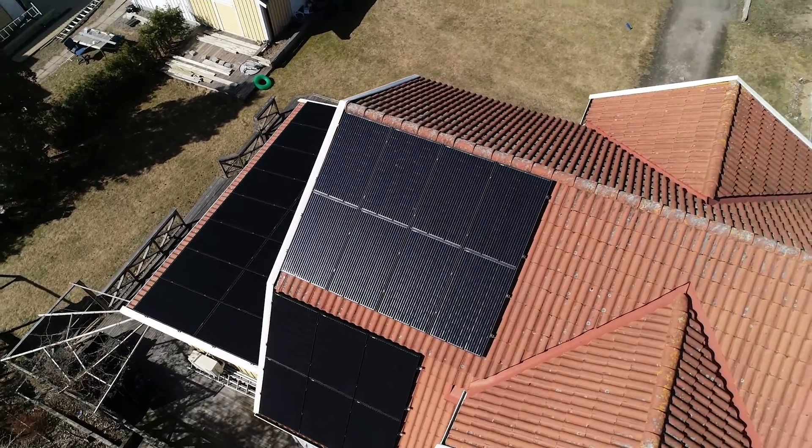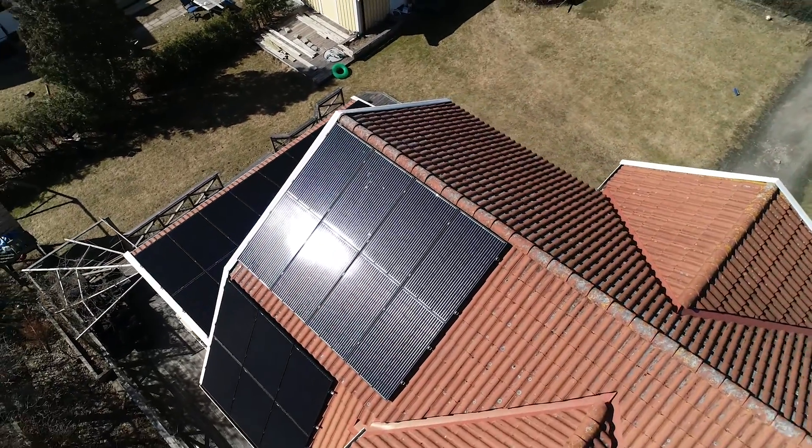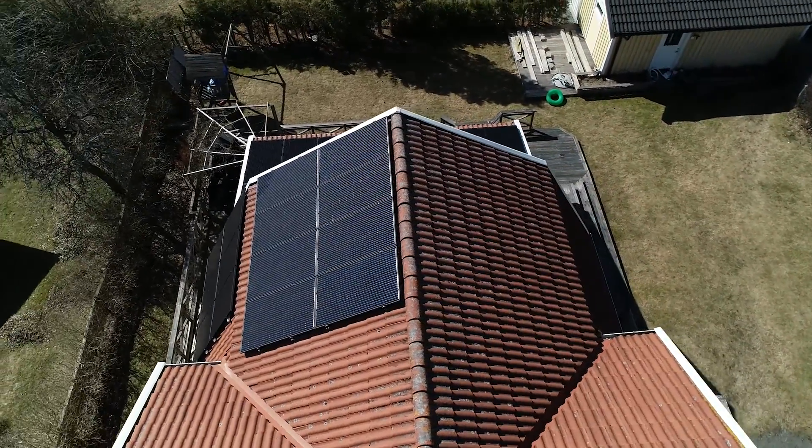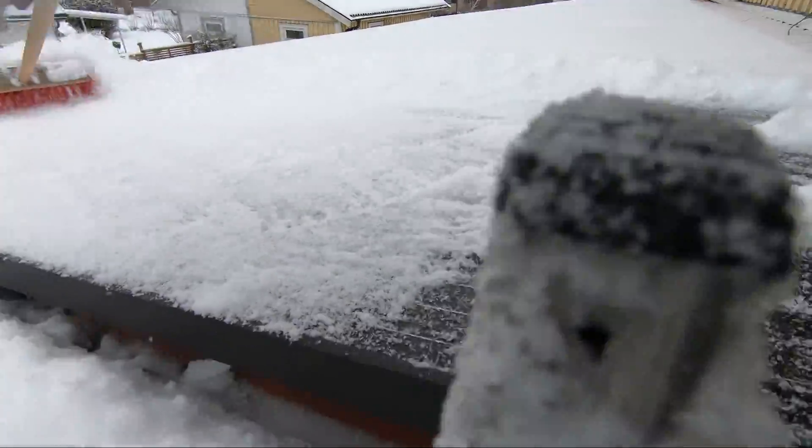The pros of having a solar system in a northern climate is that it's not so warm here. Solar panels produce more if they are kept cold while the sun is beating on them. And in the summer we get a lot of sun. That's probably the pros.